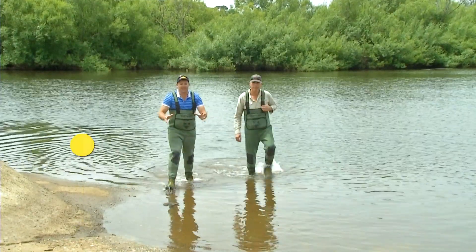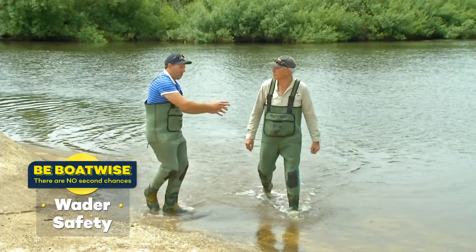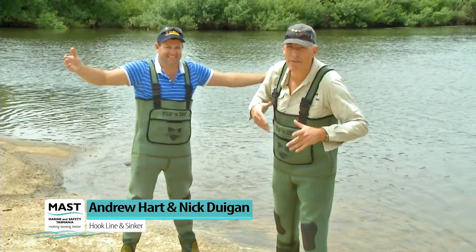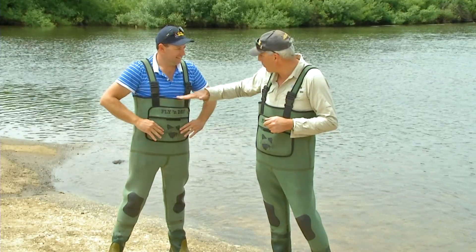We're looking at waders today. They're fantastic because they allow you to get out into the water without actually getting wet. Good looking, warm and a must-have in cooler climes, but have you ever given thought to what happens should the water get above here?